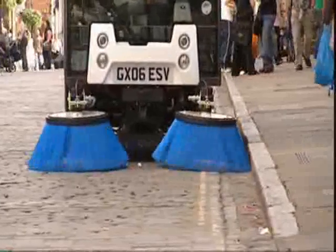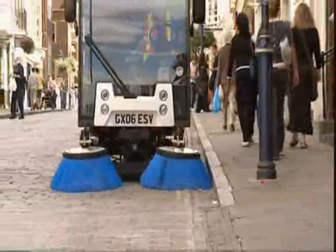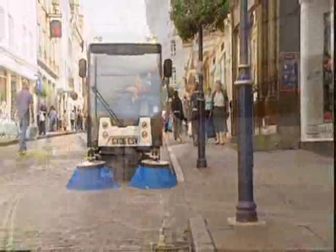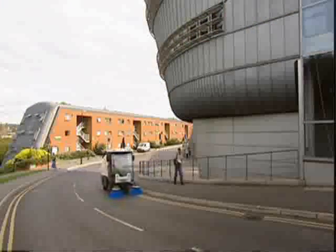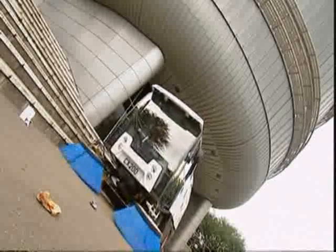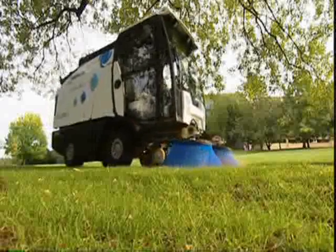Strong suction performance at low engine RPM minimizes wear on key components and significantly reduces fuel consumption. With a 1.8 cubic meter hopper void volume, Johnston Sweepers are built to meet the toughest cleansing challenges with a powerful but environmentally friendly VM engine.